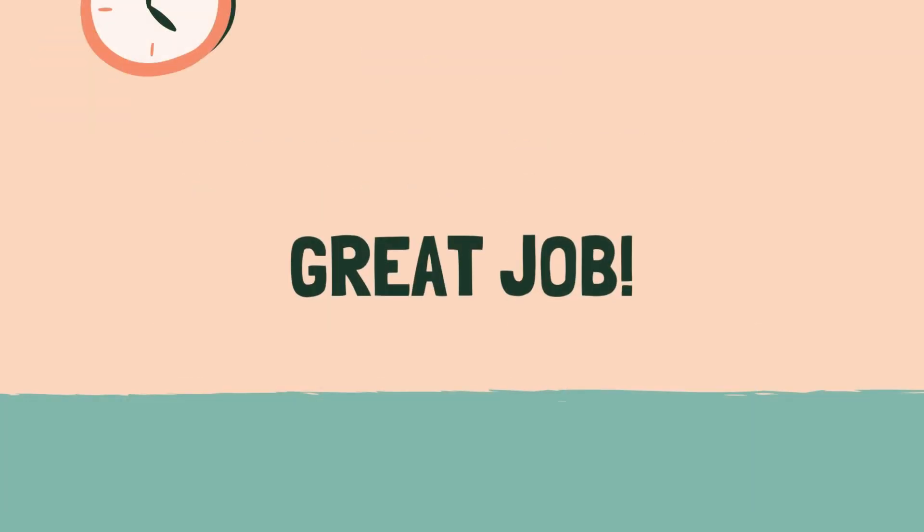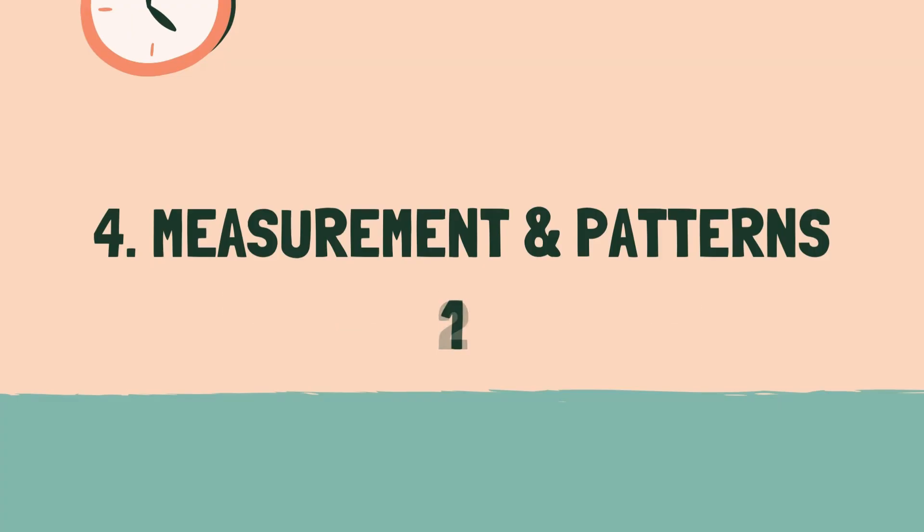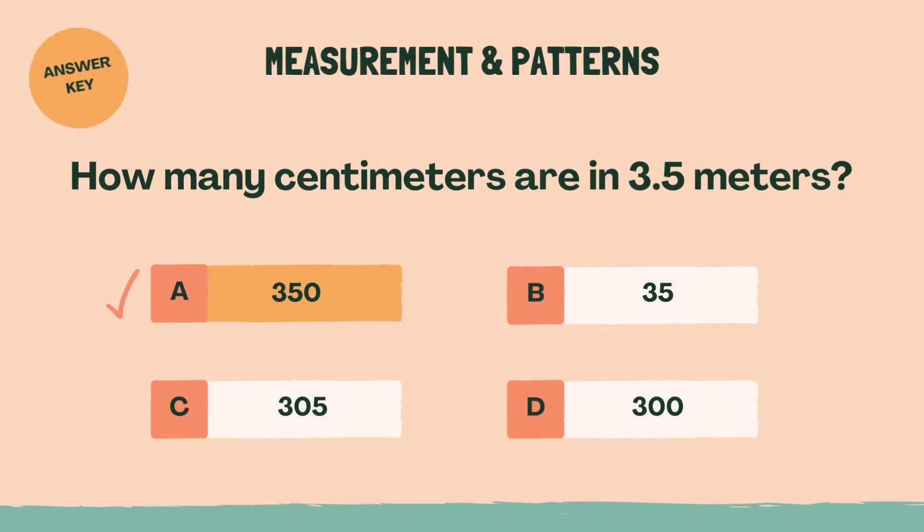Great job. Ready for some measurement and patterns? Category 4: Measurement and Patterns. 3, 2, 1, go. How many centimeters are in 3.5 meters? A, 350.